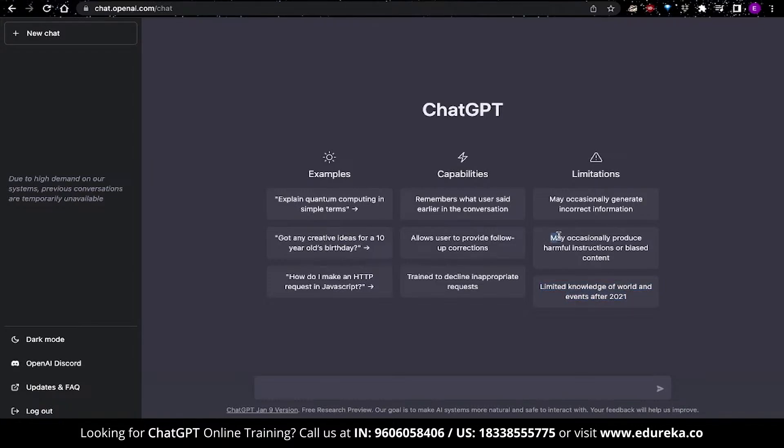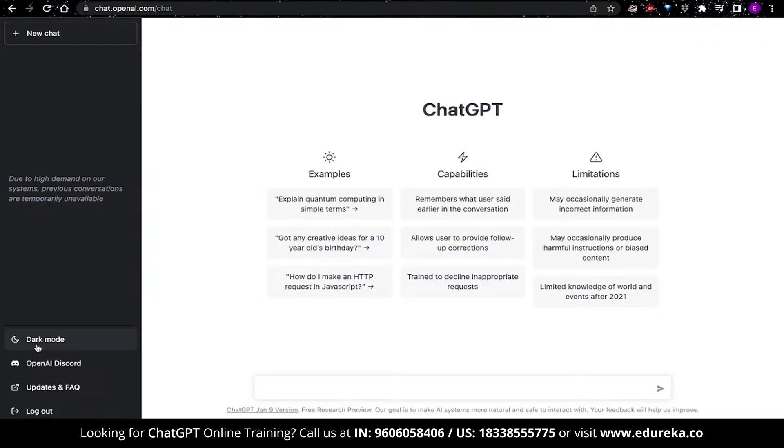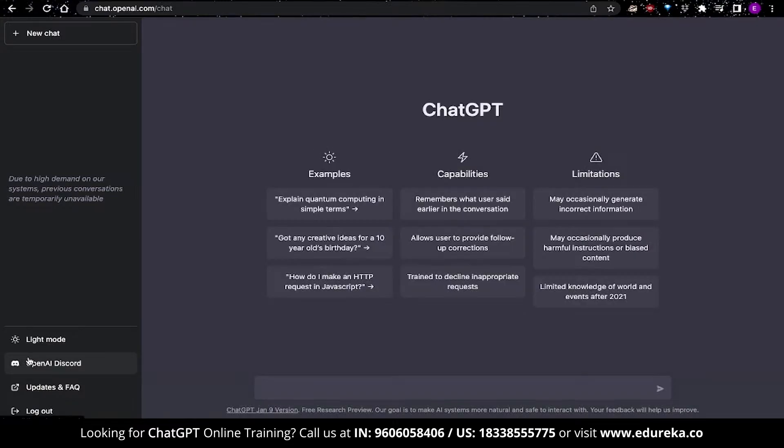ChatGPT may also occasionally produce harmful instructions or biased content, so if you observe something like that being produced, you might not want to use it. On the left-hand side, you can open up new chat threads. You can switch between dark mode and light mode — I really do prefer dark mode because it looks more aesthetic. There's also a Discord channel you can join, along with updates and FAQ information. You can also log out from here.